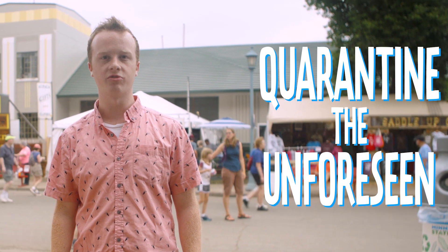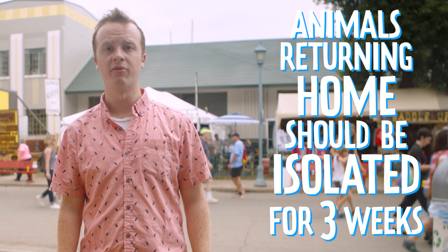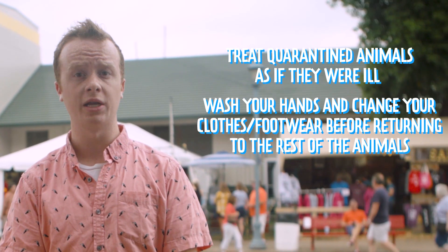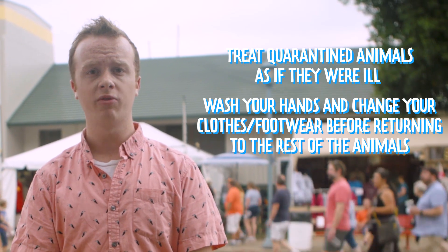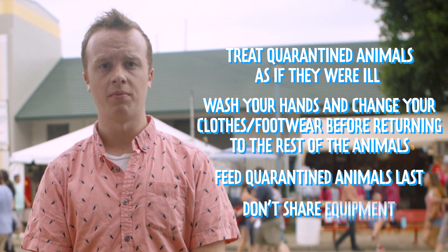Six: quarantine the unforeseen. Any animals that you have brought out to show should be isolated for a minimum of three weeks once they return home. Treat quarantined animals as if they were ill — wash your hands and change your clothes, including your footwear, before returning to the rest of the animals, feed them last, and do not share equipment.